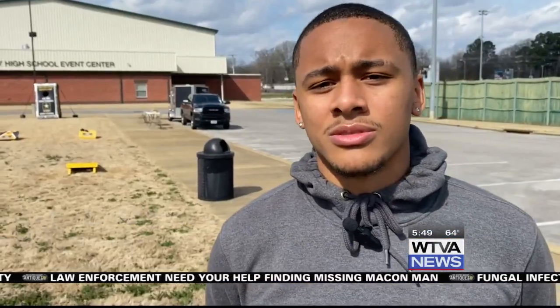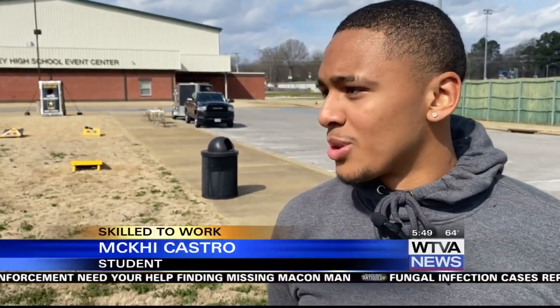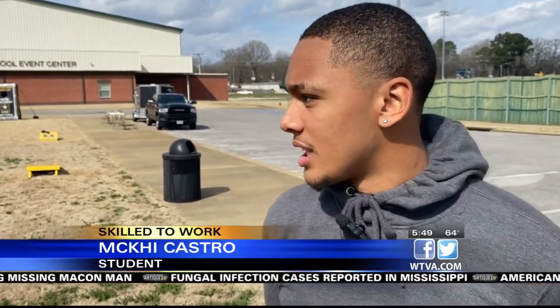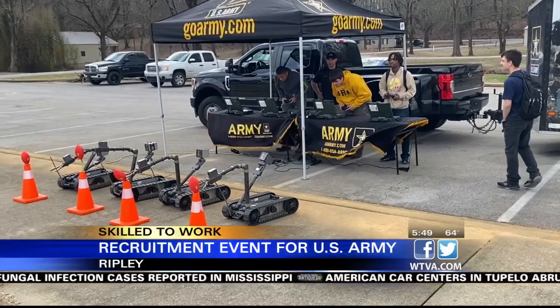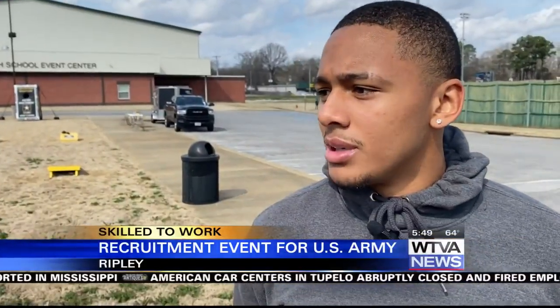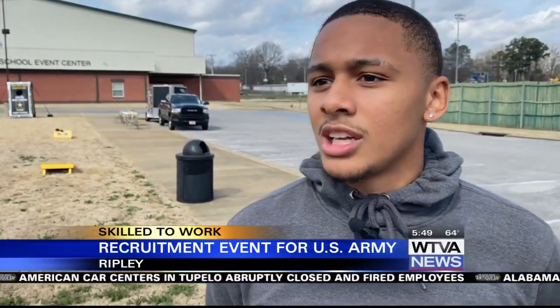Student Makai Castro talked about what he got to do. I learned about the robots — learned how they go into the field and deactivate C4s, and how they go into areas where it's hard for people to get in. Castro says he's considered the military, but he's not fully committed because he just signed in January to play soccer at Ittawamba Community College.